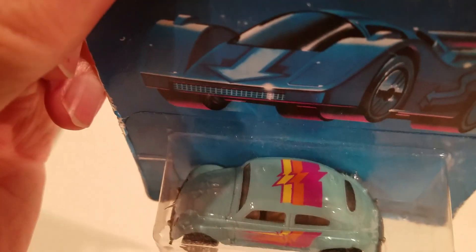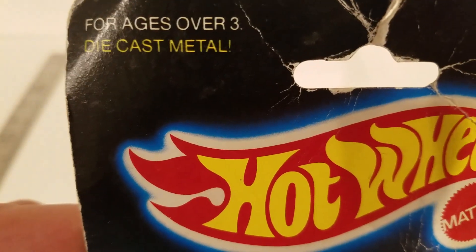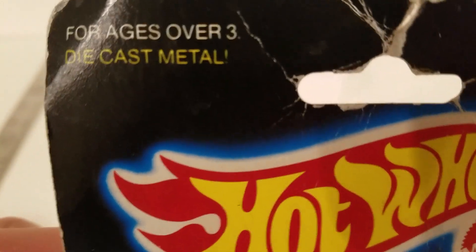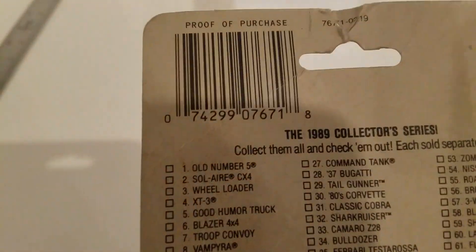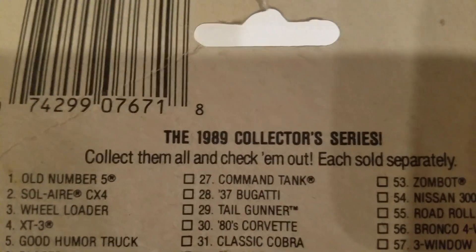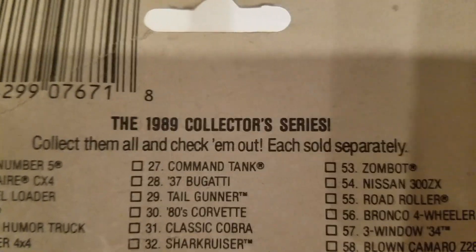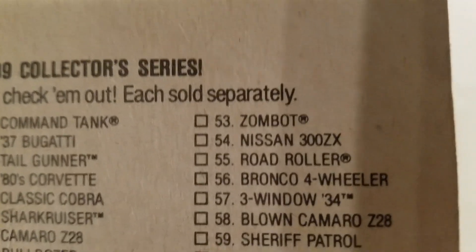Great color. I am not going to unbox it — no way. Die cast metal! Isn't that great? Let's see what it says on the back. The 1989 collector series. Check them all out. Each sold separately. Look at that one — number 53, Zombot.